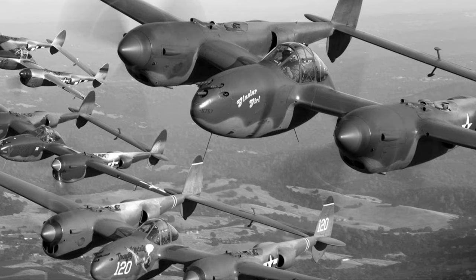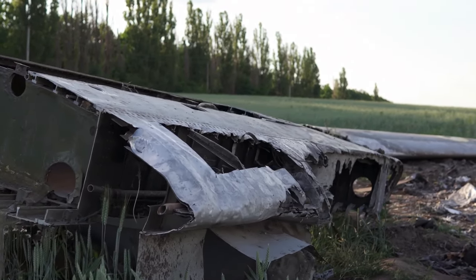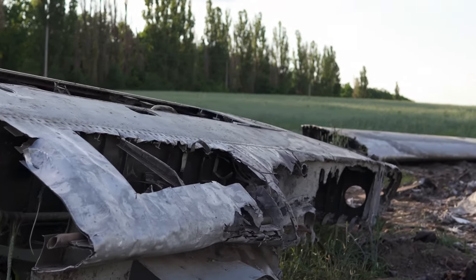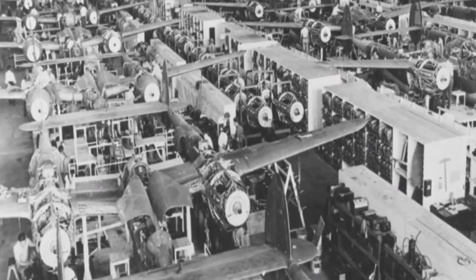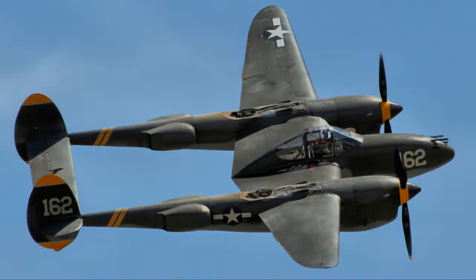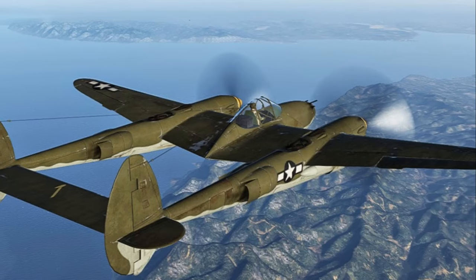Lockheed's solution? Dive flaps. But even implementing this fix had its own drama, like when a transport plane carrying modification kits was accidentally shot down. Engine troubles also plagued the P-38, especially in Europe's cold climate. Frequent engine failures and detonations at high altitudes made it tough for pilots, and these issues led to its withdrawal from the European theatre.